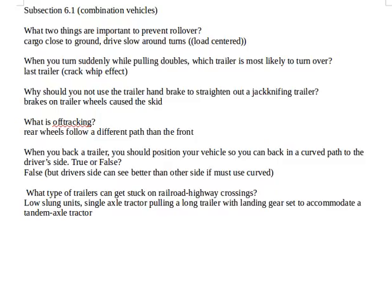Why should you not use the trailer handbrake to straighten out a jackknifing trailer? The brakes on the trailer wheels are what caused the skid in the first place. So why would you want to keep them engaged? It doesn't make any sense. You want to let the brakes go so it can roll.